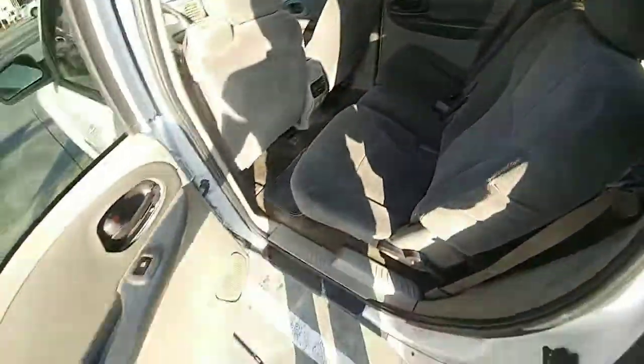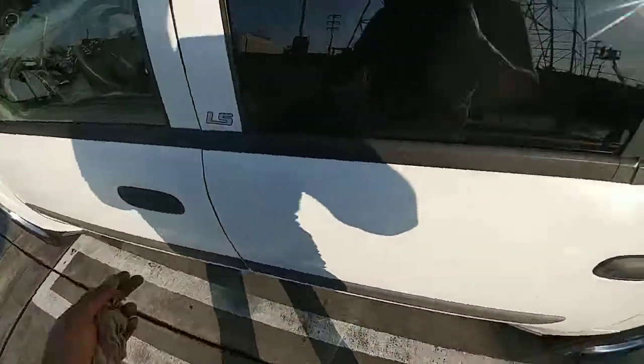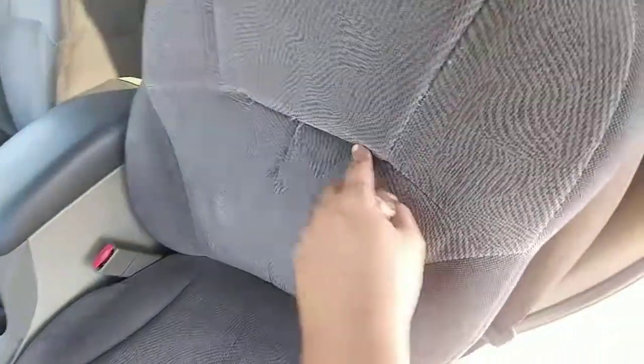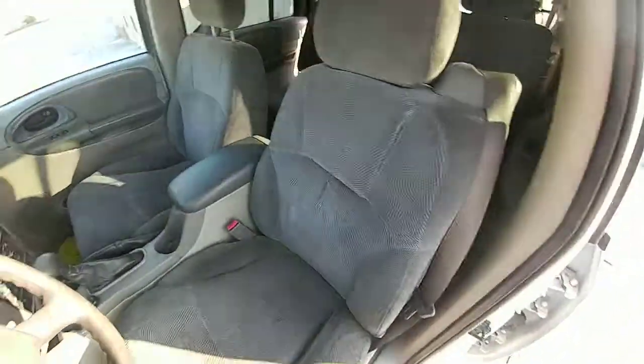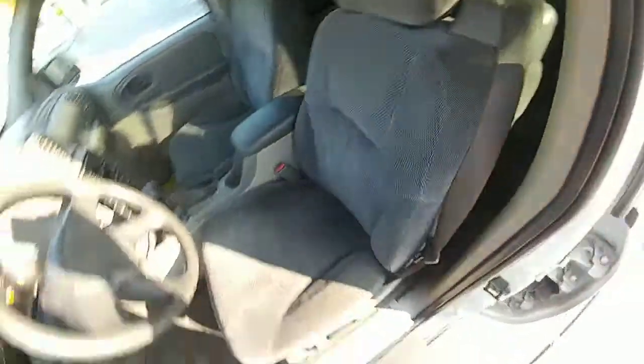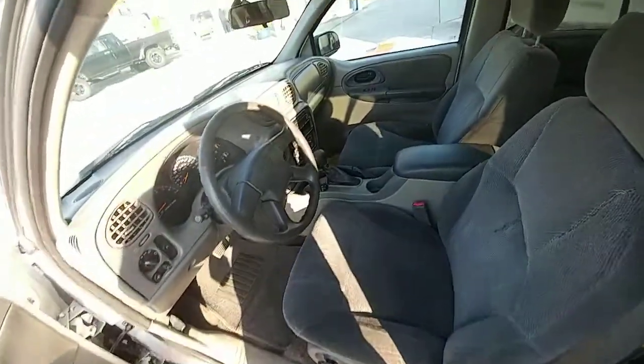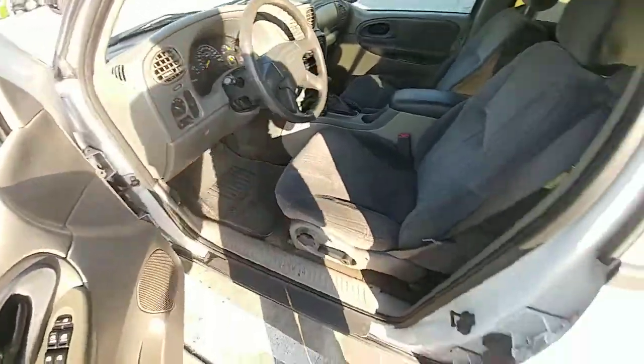The seats are in great shape. Only the driver's seat is on the rougher side — there's a stitch that came off the bottom. That could be re-stitched or you could just get another seat, but the rest of the seats are good. All seats are good. Center console is fine. It has an aftermarket stereo but nothing to brag about.